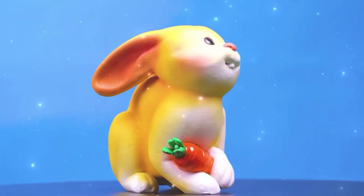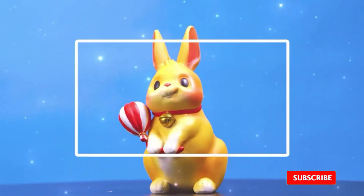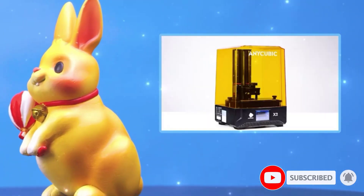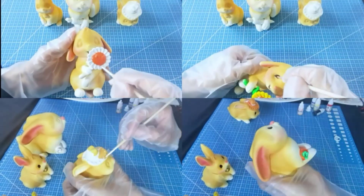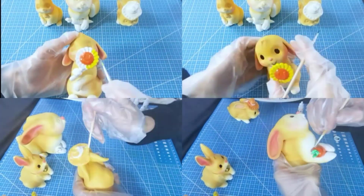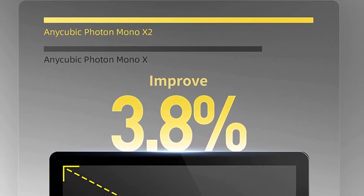I'll briefly talk about the Photon Mono X and then discuss the differences between them. The Photon Mono X allows you to create large prints at a high resolution, thanks to its wide build volume and high-res 4K LCD. And because of the monochrome LCD, cure times are super fast, which means faster printing.